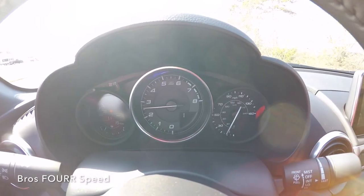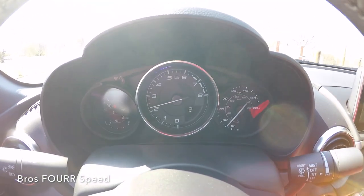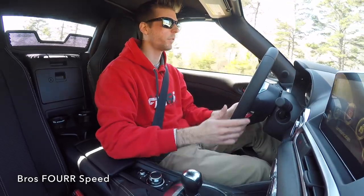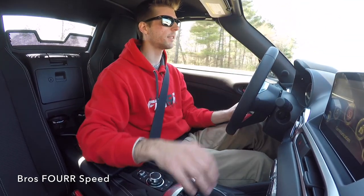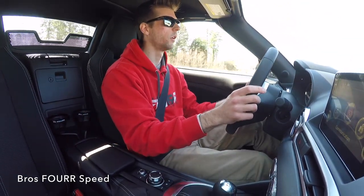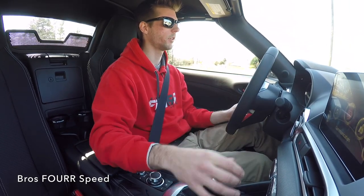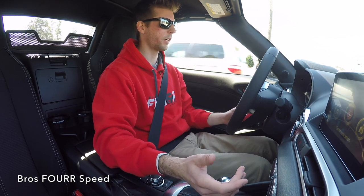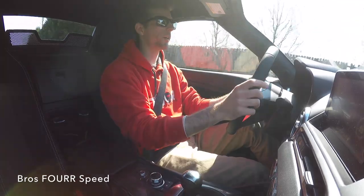I also just noticed that on the center tach it actually shows you which gear you're in. On a daily basis it may not be necessary, but if you're out on a mountain road and forget what gear you're in, it's useful. It disappears when you're in neutral and pops back up when you put it back into gear.